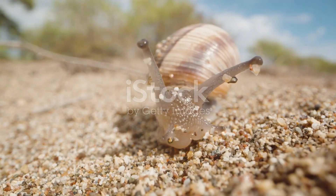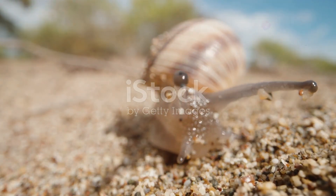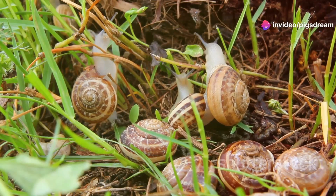From gardens to deserts, freshwater lakes to the depths of the ocean, snails have adapted to thrive in diverse environments.